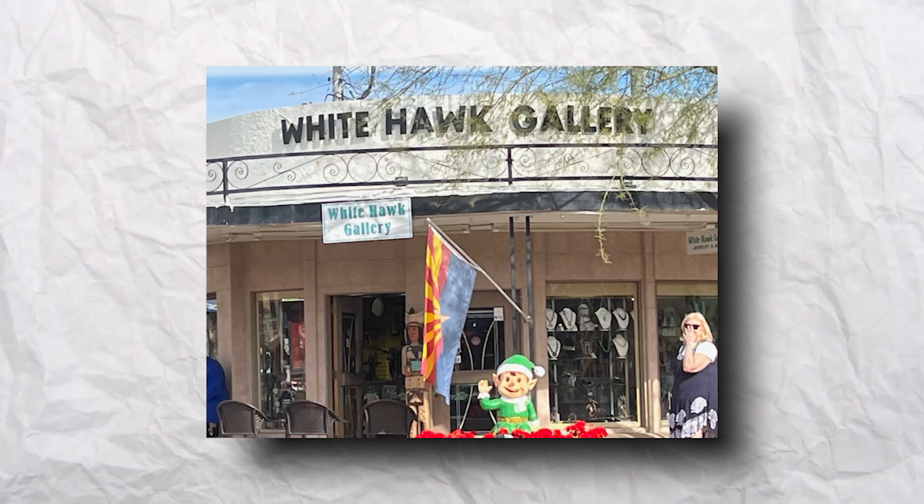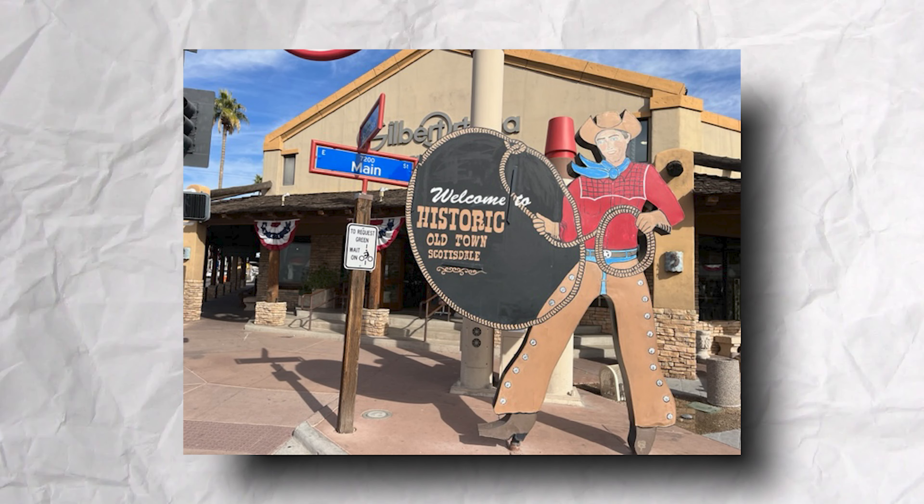Now let's look at entertainment. Scottsdale is an entertainment mecca — it's a tourist town after all, so there's no shortage of things to do. The centerpiece of Scottsdale is Old Town, where you'll find an eclectic mix of galleries, restaurants, shops, and even wine tasting. It's an amazing place to spend a day. Just north of Old Town, you'll find the Scottsdale waterfront — yes, waterfront in Scottsdale. Phoenix is crisscrossed by a bunch of canals, and Scottsdale has taken one section of this canal and turned it into an amazing waterfront live-work-play area.